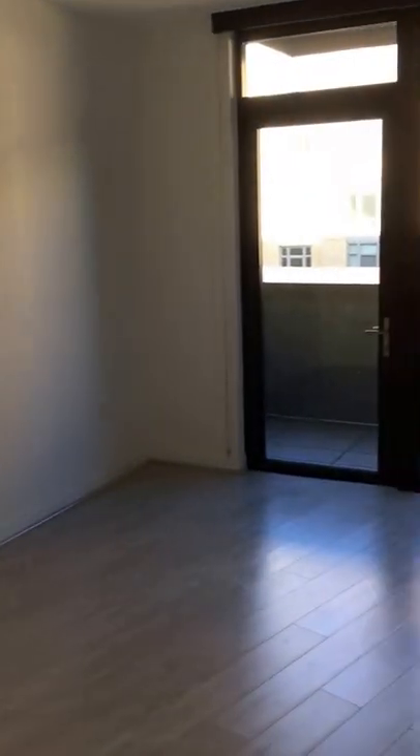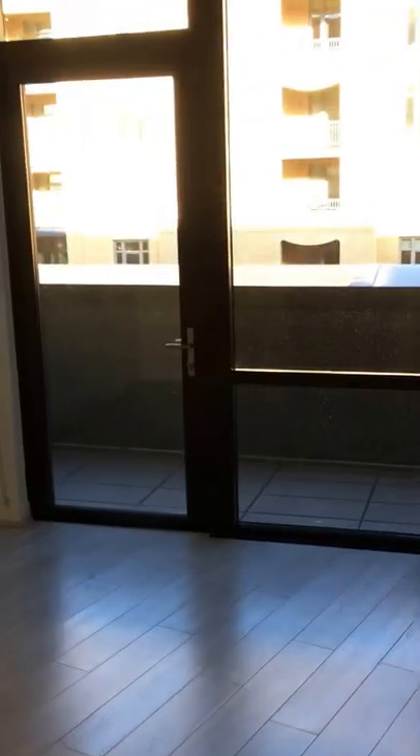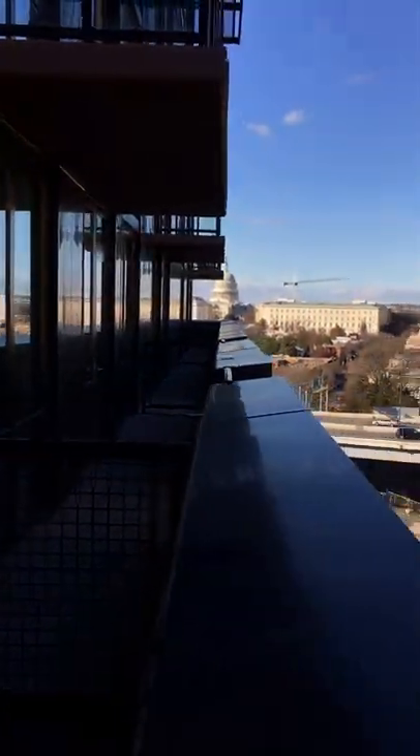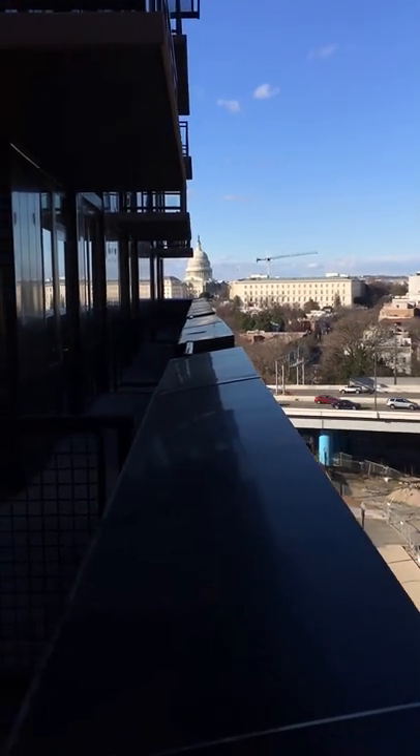Now going back, this is your living space in here. And then you do get a little outdoor space — not quite as big as that B2, but still a solid bit of space. This is your terrace out here, and then that nice little capital view that we've seen.